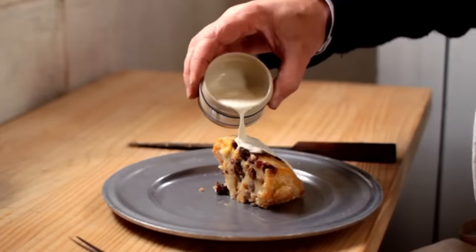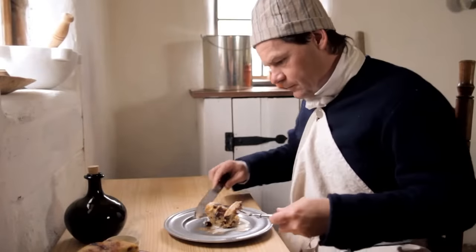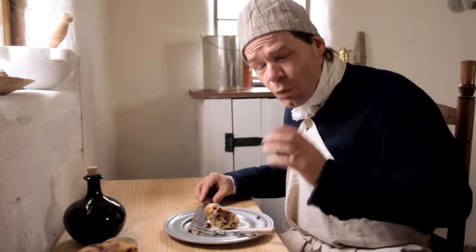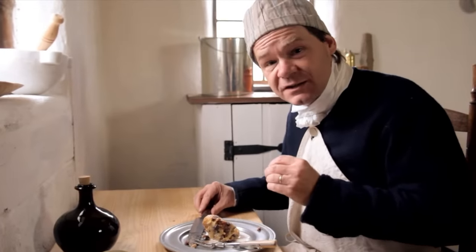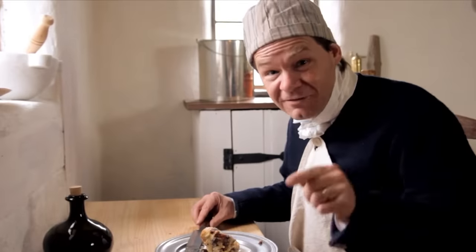If you happen to have a salamander, you can heat it up very hot, then sprinkle some sugar on top of your white pot and brown it. You can also do that with a kitchen torch or with a broiler — just be careful not to burn your white pot. A nice finishing touch would be some fresh cream poured on top, or maybe a little sack — which is what we call sweet sherry — very common in 18th century recipes. Wow, that is excellent! It's buttery, and the sweetness of the sweetmeats and the custard really sets it off. It's delicious.